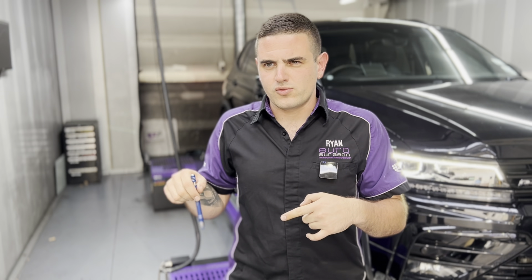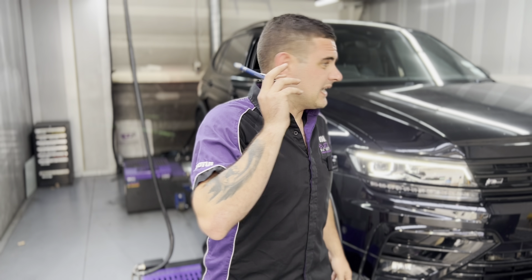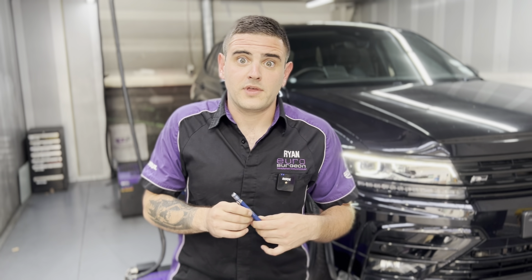We've had this car since it was 6,000 km, it's now roughly 50-something thousand. So this tune has been on the car for 45,000 kilometers without a single fault, and it still has the original air filter. Just as it came — let's go have a look at what it was like for those 45,000 km.